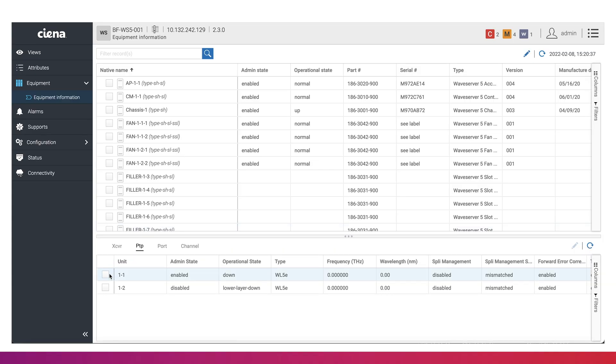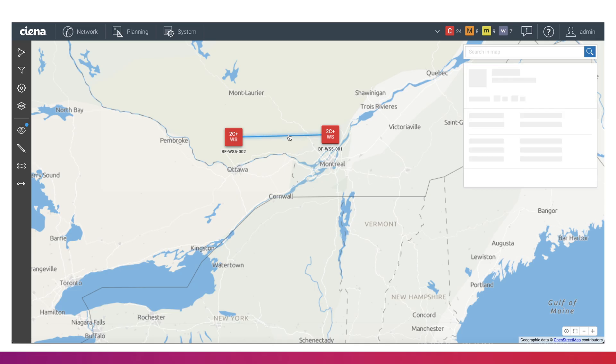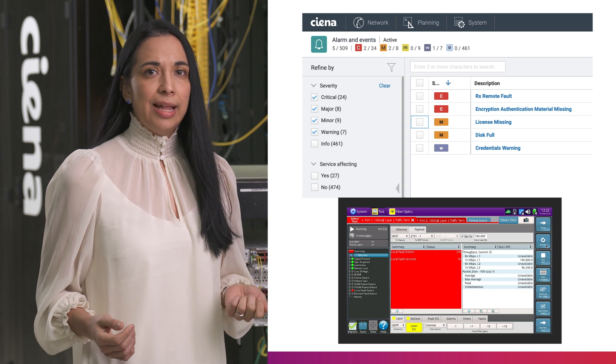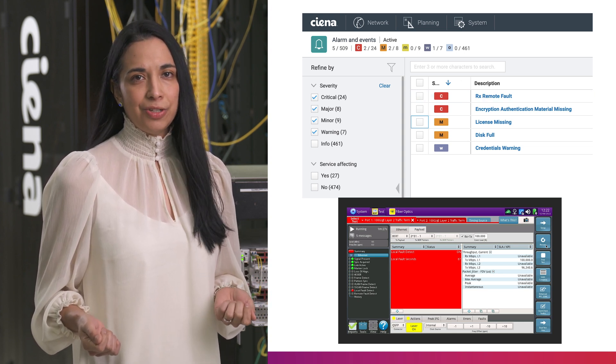Provisioning an encrypted link is simple and only requires a few additional steps over a regular encrypted wavelength. The first step, which is the same for encrypted and unencrypted wavelengths, is to provision the wavelength frequency. Once that is complete, the optical layer is up, but traffic is not passing as expected because the authentication material is missing. To establish an encrypted data path, the WayServer 5 nodes at both ends of the data path need to go through a peer authentication process first. We can see that the test set is red and that an alarm is generated indicating that the encryption authentication material is missing.